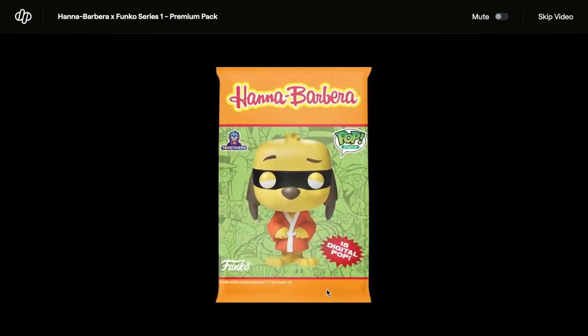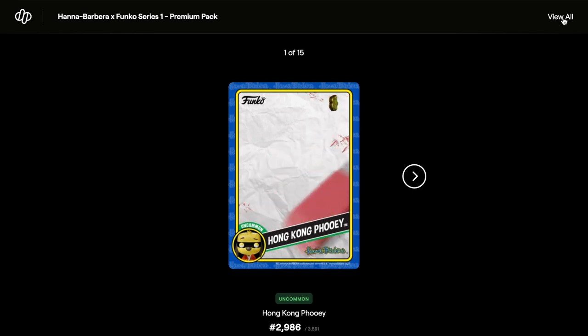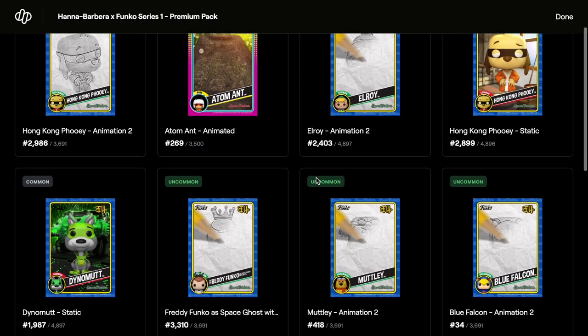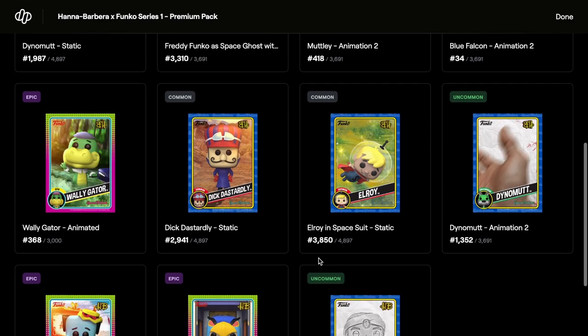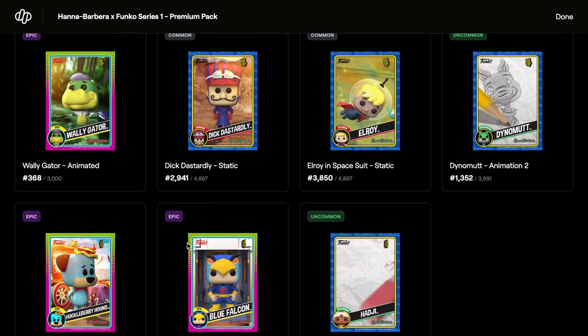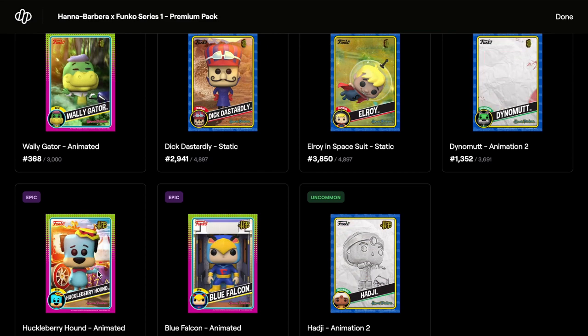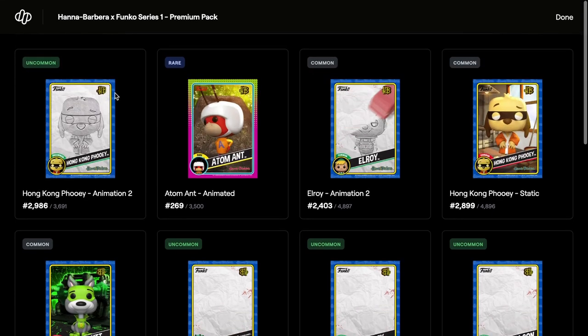Viewing all from pack two: we've got uncommon, rare, common, common, uncommons, epic - and there's another epic. We've got a few epics in this one, so that was pretty decent. One, two, three epics - pretty good. That's the second pack done.